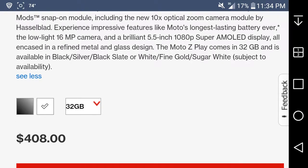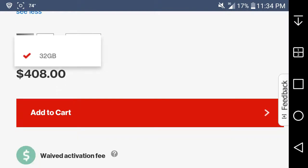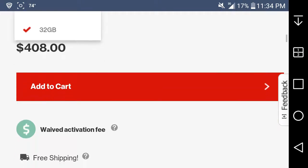Available in black and white here on Verizon prepaid. You're getting 32 gigabytes, that's all you get. It's $408, but this phone has a nice metal design to it — it has great specs, so not too bad.